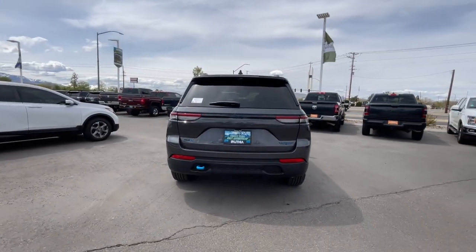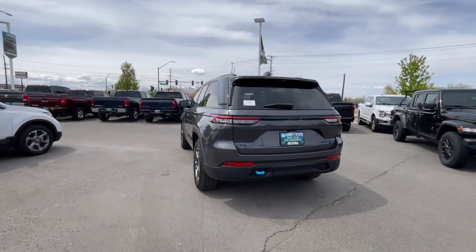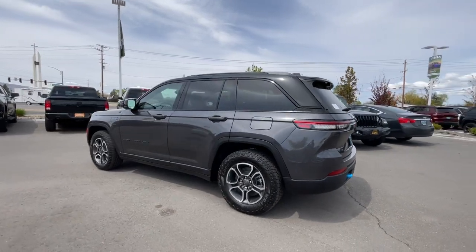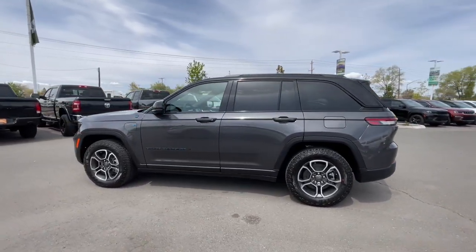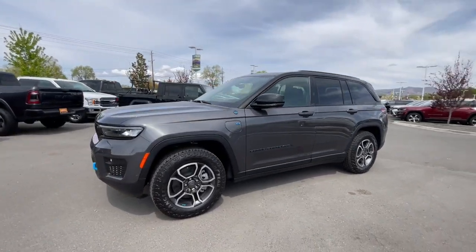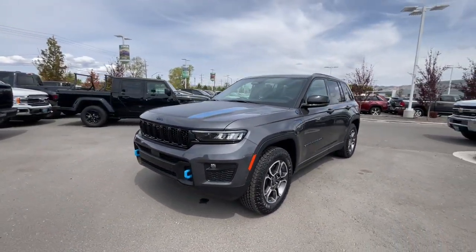Hands-free liftgate, four cylinder engine, cooled driver seat, satellite radio, remote engine start, premium sound system. Rugged versatility meets high-tech luxury in the Grand Cherokee. Get behind the wheel today.